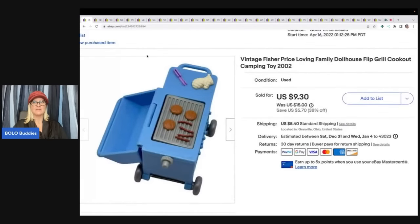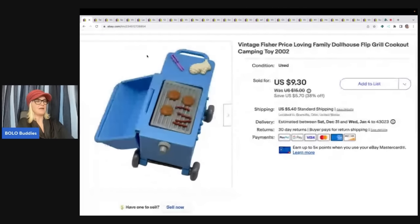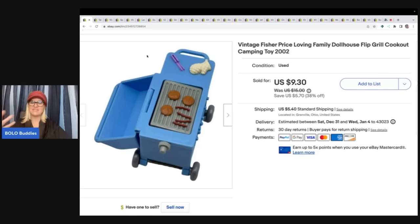Bolos is an item to be on the lookout for. Here is a vintage Fisher-Price Loving Family Grill. I pick up Loving Family all the time. A lot of times I will get these on Facebook Marketplace or at garage sales. It's a dollhouse and it'll have a bunch of furniture. Typically I will donate the dollhouse — I used to sell them, but I don't like packaging them. They are so massive and big. You can also sell them on Facebook Marketplace, but usually I just donate them. If they're damaged, I will part them out — I will take out the windows and the doors and sell those. It really just depends on condition.